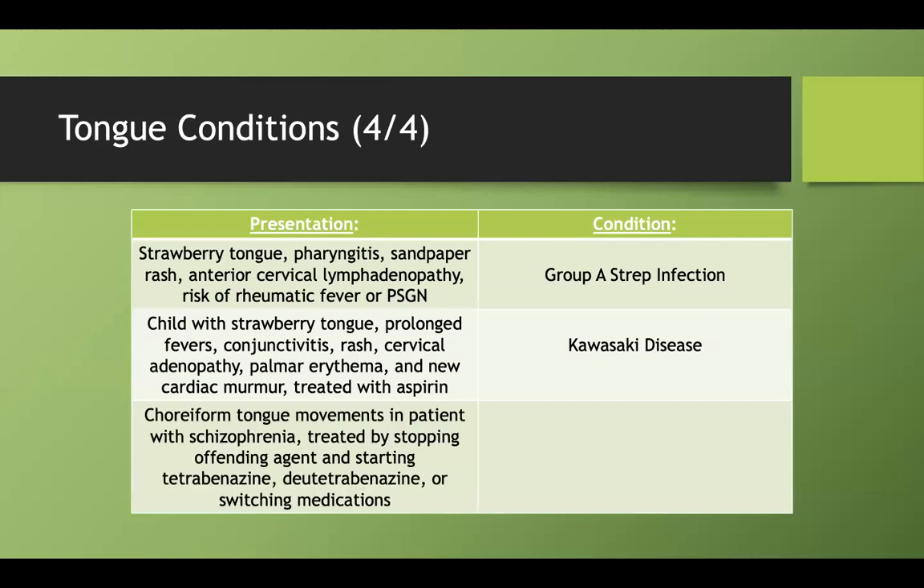What is it called when you have choreiform — random sporadic — movements in a patient with schizophrenia, and you treat it by stopping the antipsychotic, switching medications, or giving tetrabenazine or deutetrabenazine? This is tardive dyskinesia, one of the late reactions to prolonged antipsychotic use, especially the typical antipsychotics.